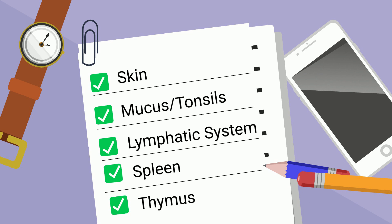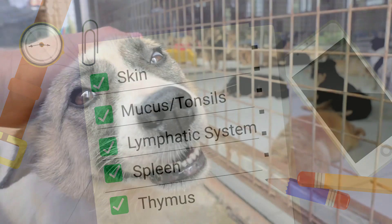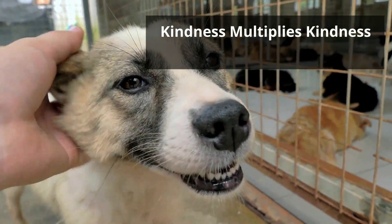So there we go, several parts of the immune system. Thanks for watching, and remember, kindness multiplies kindness. Be kind to someone today.